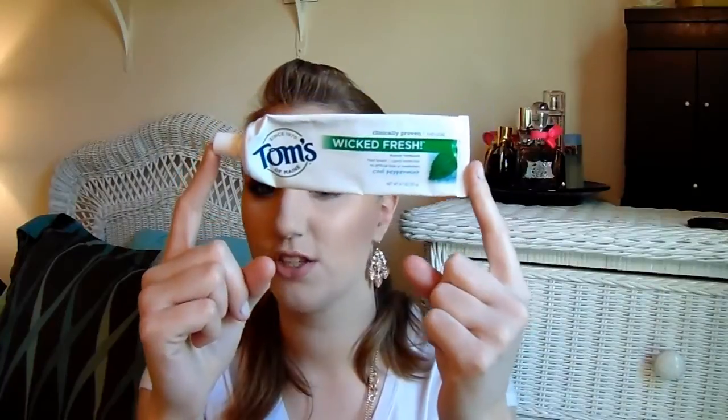My teeth are just wonderful — I can eat and drink without having pain in my teeth anymore. I've gone to the dentist, and he says my teeth are fine. I changed my toothpaste and I haven't had any problems. And this is Wicked Fresh, and it lasts forever. This is the most amazing toothpaste ever.